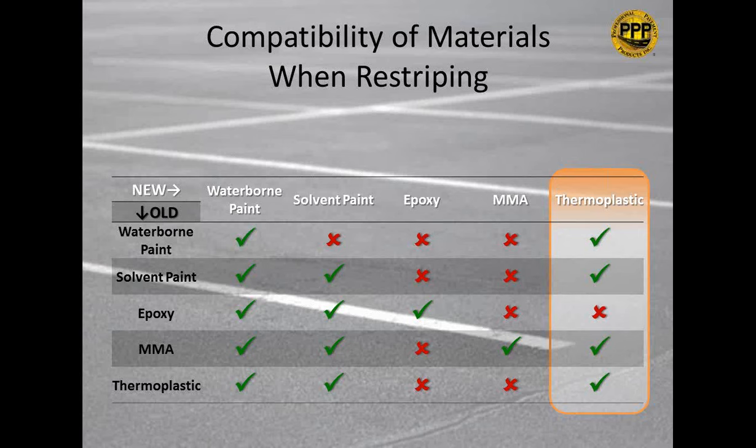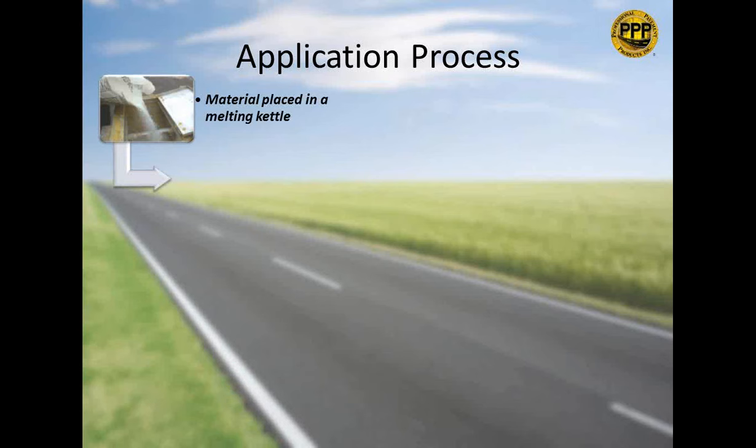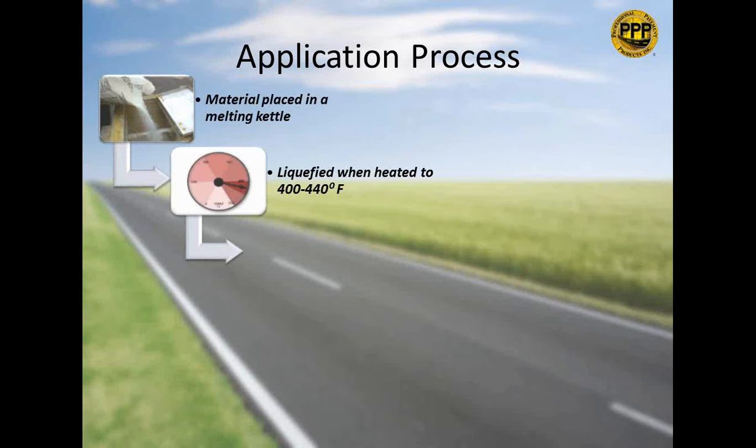The application process: the material is placed in a melting kettle and liquefied to about 400–440 degrees Fahrenheit. Some newer materials can be heated to as low as 380 degrees. Always check with your manufacturer for the ideal application temperature. Remember, the critical temperature is not what's in the kettle, but what temperature the material is when it hits the surface.